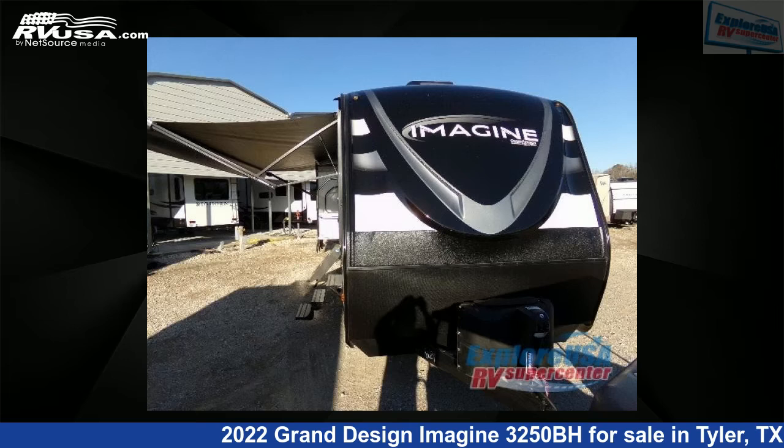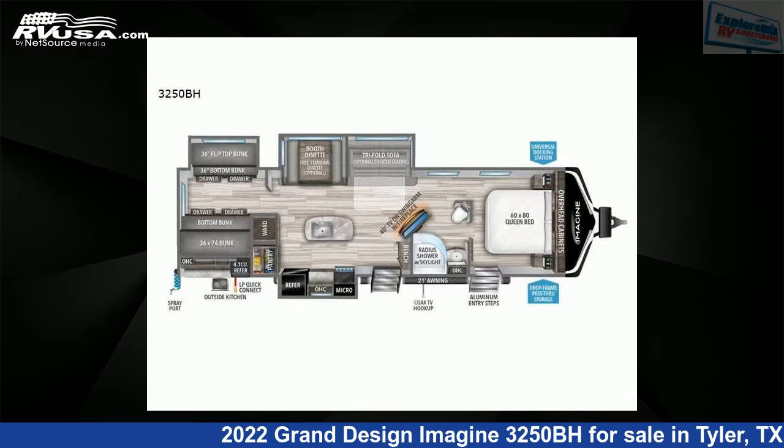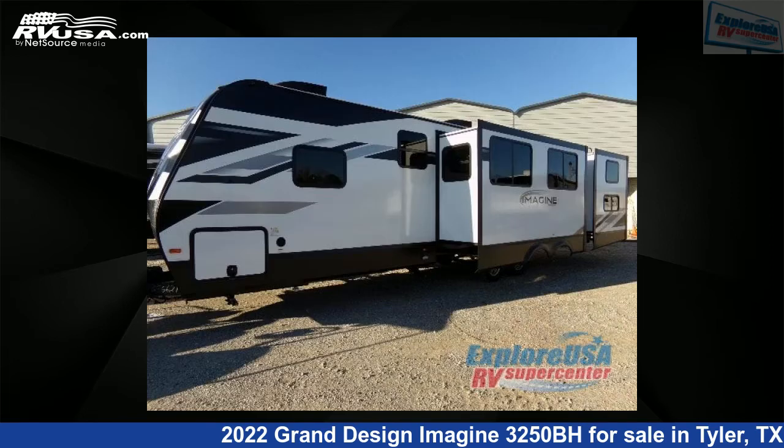This 2022 Grand Design Imagine 3250BH is a travel trailer RV. It is located in Tyler, Texas 75706 and is offered for sale by ExploreUSA RV Supercenter, Tyler, TX.